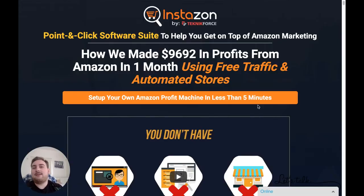Hey guys, what's going on? Dan here from DanBorelliOfficial.com. Thanks for checking out another video review.